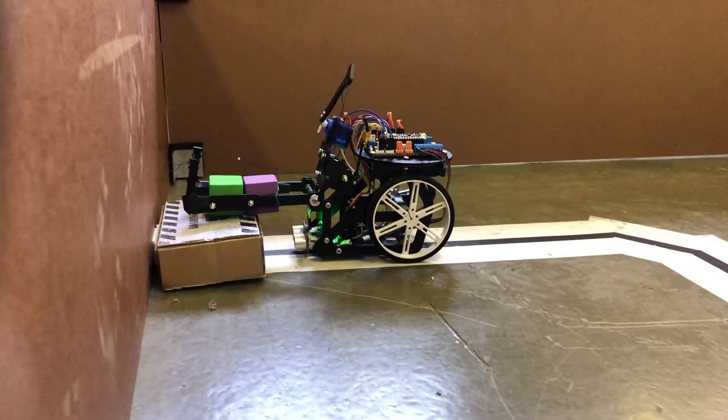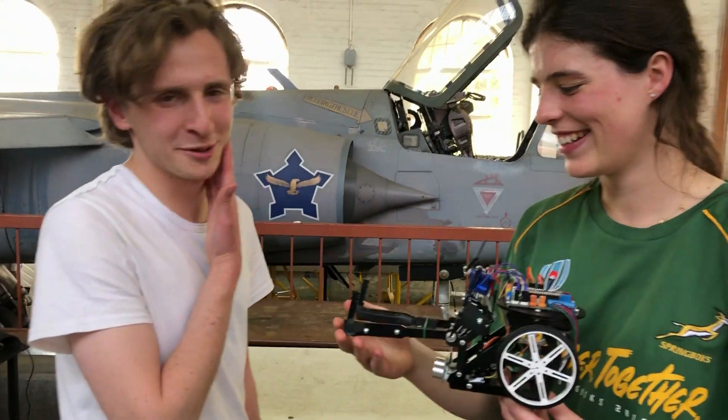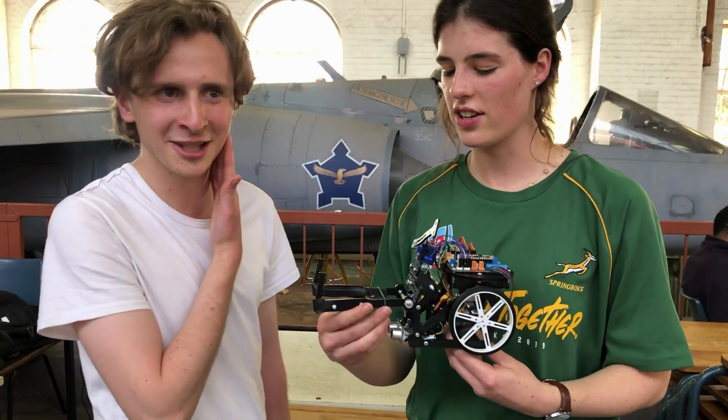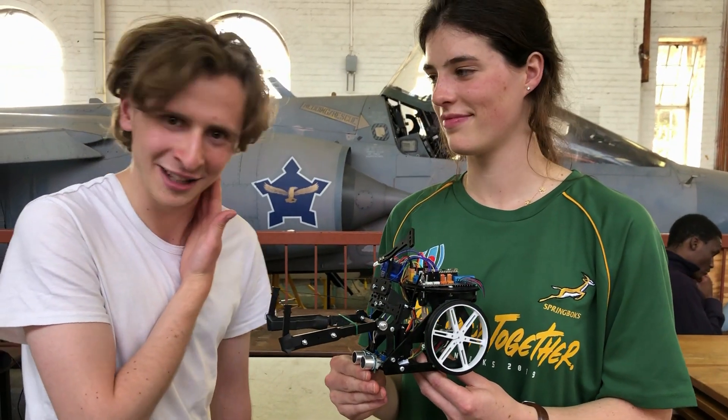And worst time? 15 minutes. In terms of making a mistake, you put it back at the beginning and start again. It took about 15 minutes to do a proper run. And then we tried again and we nailed it.